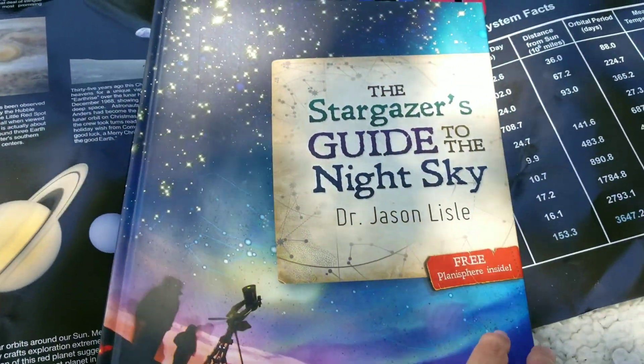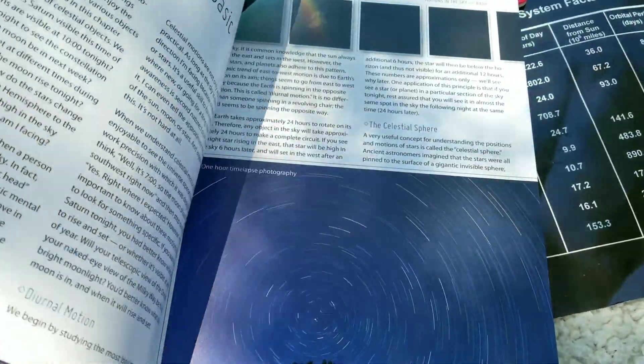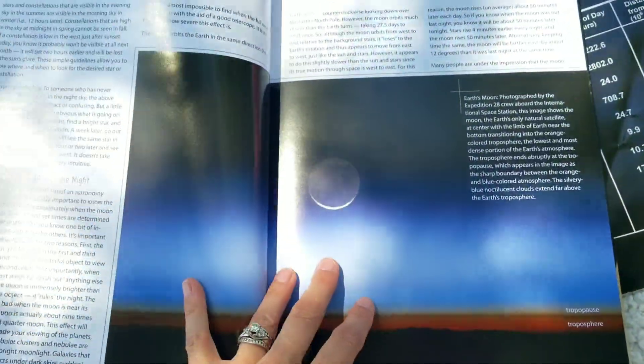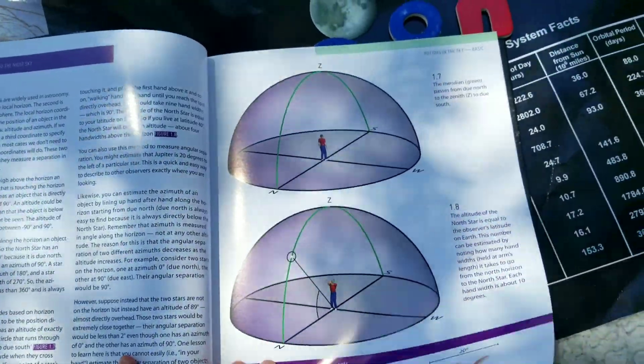This is the Stargazer's Guide to the Night Sky. I believe Master Books is the one that prints this. If your kids are interested in astronomy at all, it is a great book, just packed full of every single thing that you could ever want or need to know about the solar system. Our kids are loving it.